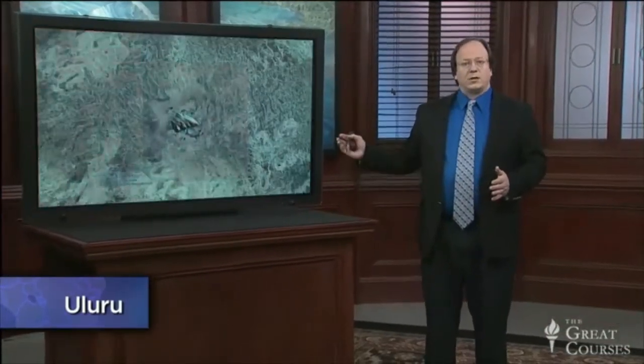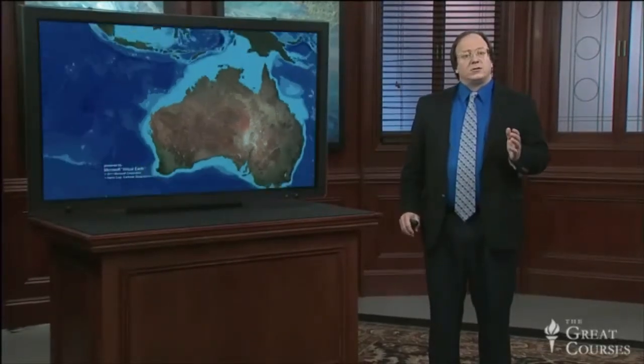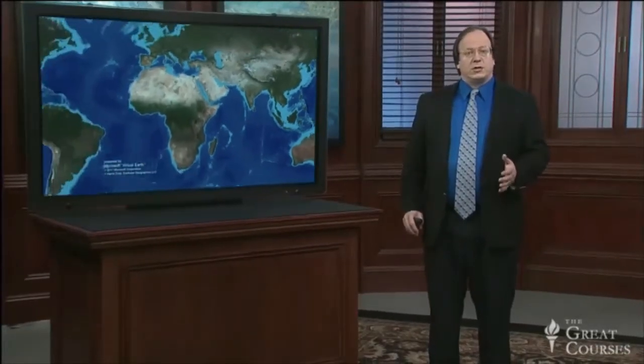In this lecture, we're going to travel back to the United States, to the state of Wyoming, to look at a giant, tall rock tower that rises high above the surrounding plains: Devil's Tower.